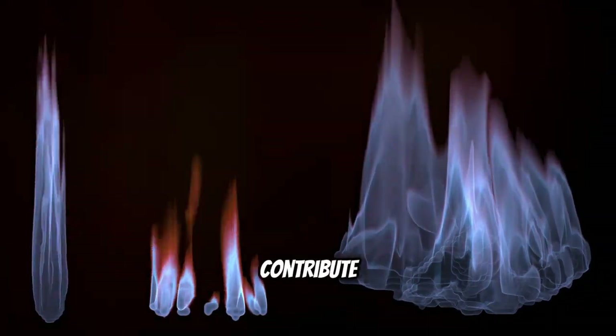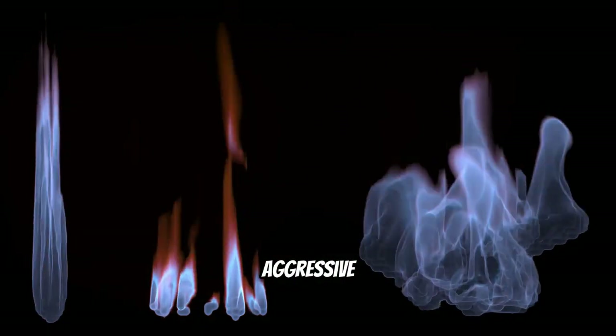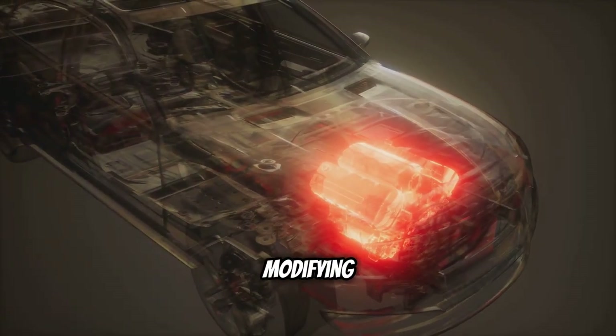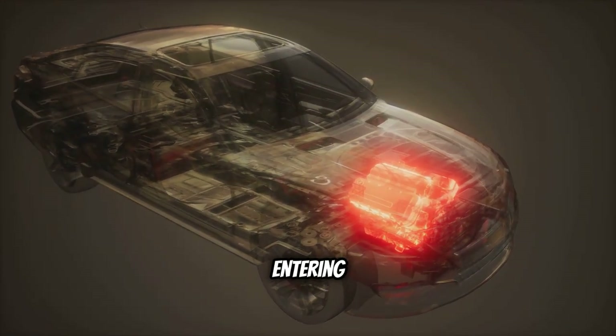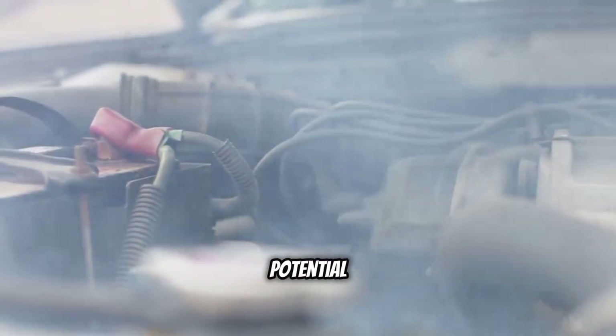Another factor that can contribute to flames in naturally aspirated engines is aggressive tuning. Similar to turbocharged engines, modifying the engine's timing can result in more unburned fuel entering the exhaust system. While flames from a naturally aspirated engine are less common than those from a turbocharged engine, they still carry the same potential risks.